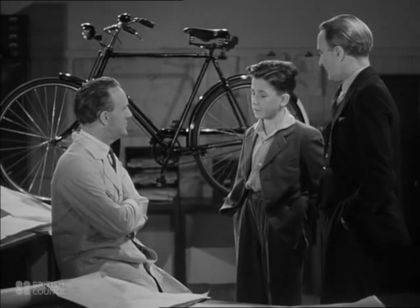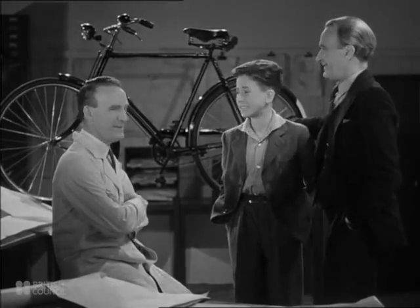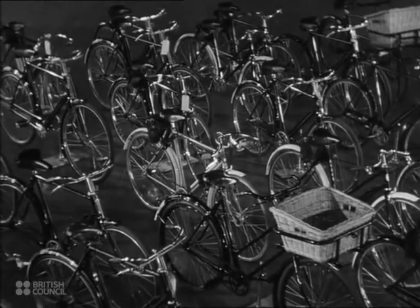Boys, racing cycles, ladies, the ones with the baskets in front, like mother uses for shopping. Well, those models are manufactured in the same way.